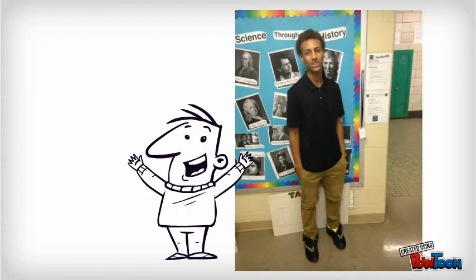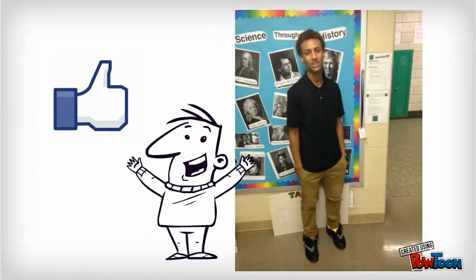What about Jacob Brown? Yes, we like Jacob Brown. He's got his CMSD dress code on. He's got his collared shirt, his khaki pants. This guy's ready to learn, and he looks good doing it.